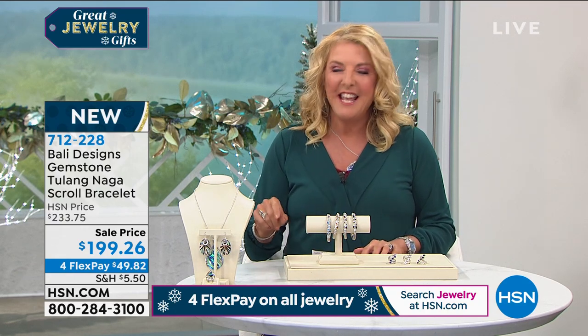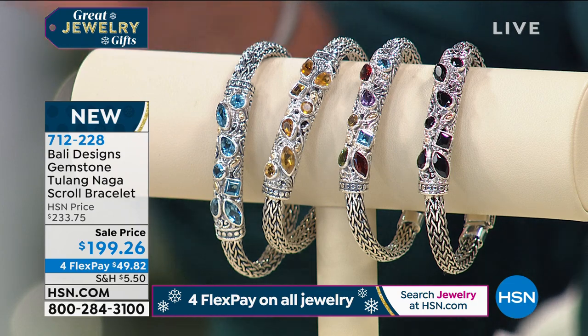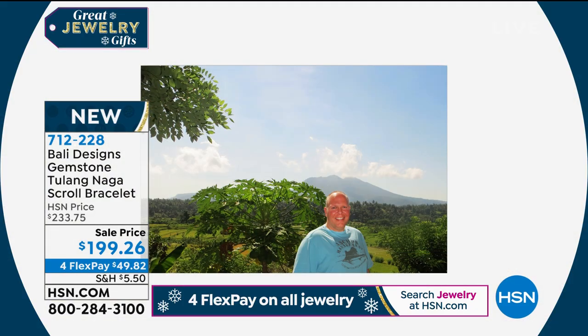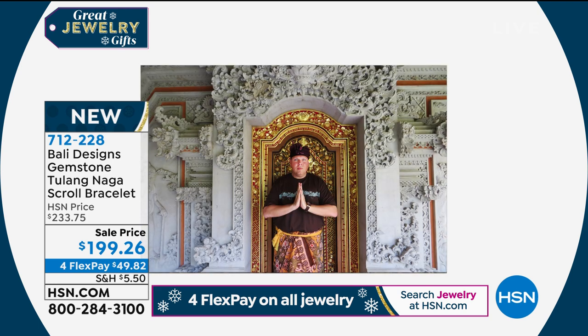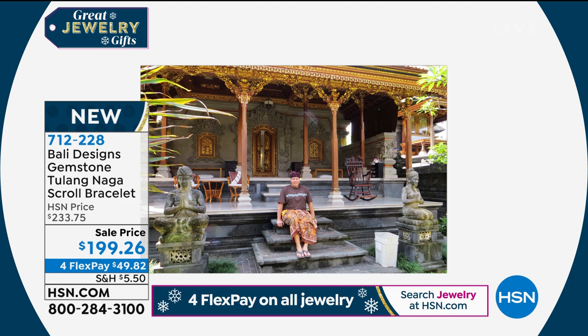When Robert arrived in Bali, he calls it the heart of his creativity. He'd been all over the world designing jewelry, but when he got to Bali, everything completely changed. He really found his place of inspiration. He has the most exacting standards when it comes to creating jewelry — high quality, highly collectible, all silver, truly heirloom pieces.